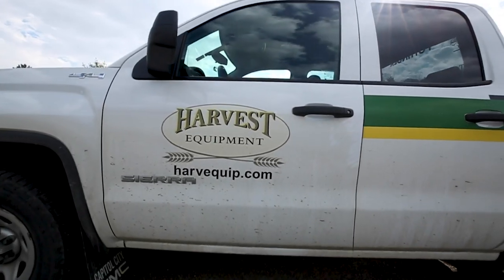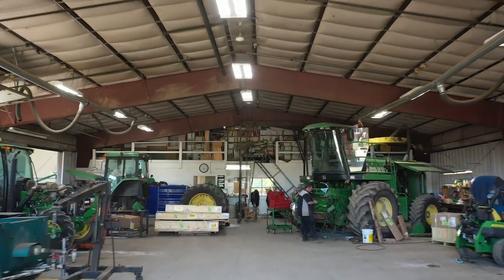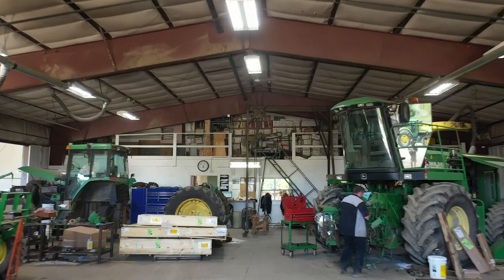When I have a problem, I can talk to someone here at the local dealer. They may not even be open, and they're still going to take care of me. Barry will text me at 8 o'clock at night with a question, and he gets a response right back. That's the service we try to provide.